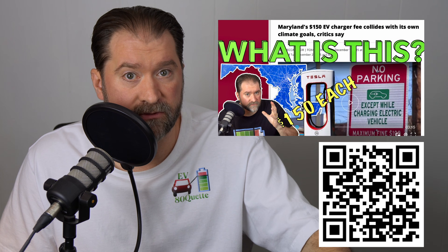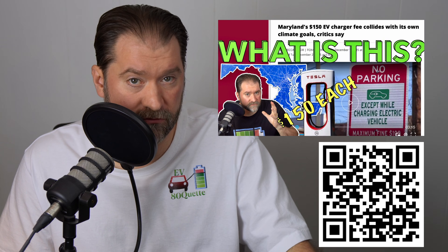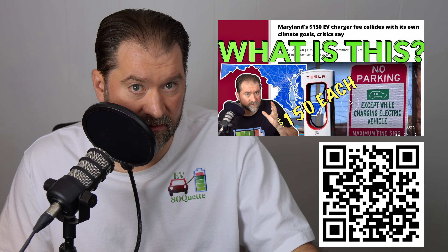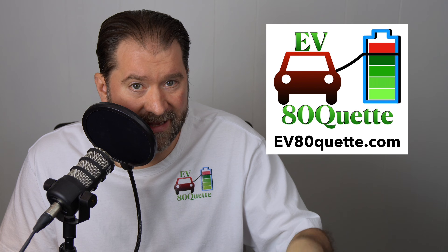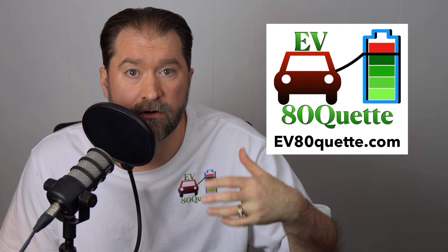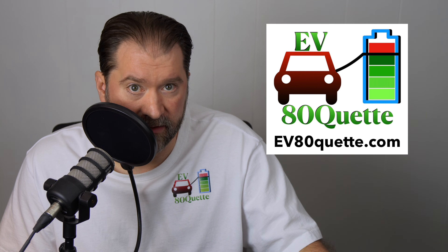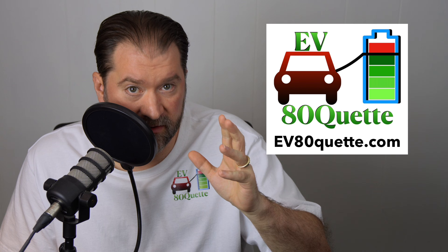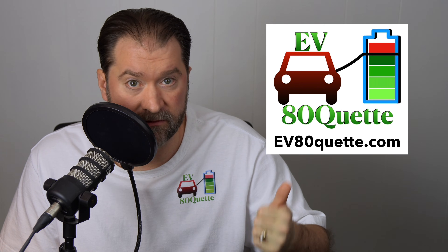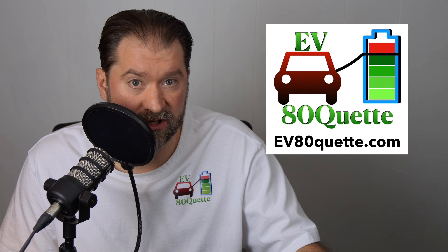And finally this week, we talked about the Maryland Charger Tax. It's $150 a unit and the media wants us to think it's the end of charging and all chargers are now going to disappear. I beg to differ, but time will tell. That video is right here. This video is brought to you by evadiquette.com — learn about charging etiquette and things that can help you on the road. Grab a sticker for your charge port or a t-shirt. And I just want to send a sincere thank you to anyone who's gotten cards, stickers, a t-shirt, or anything else from the website. I really appreciate your support.